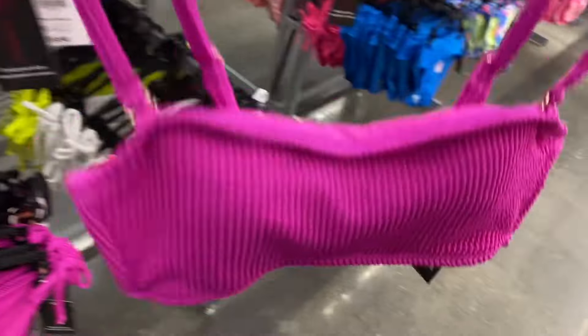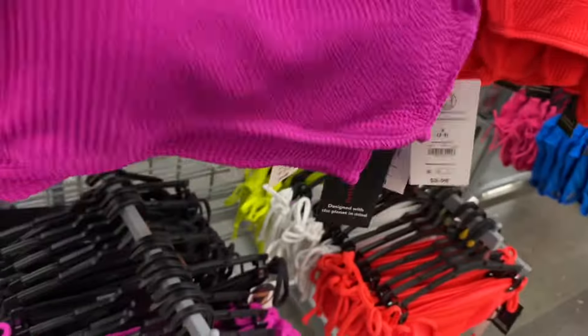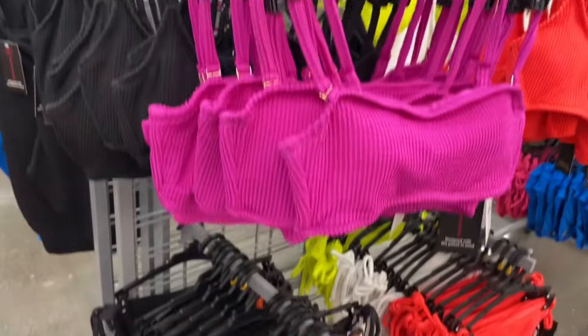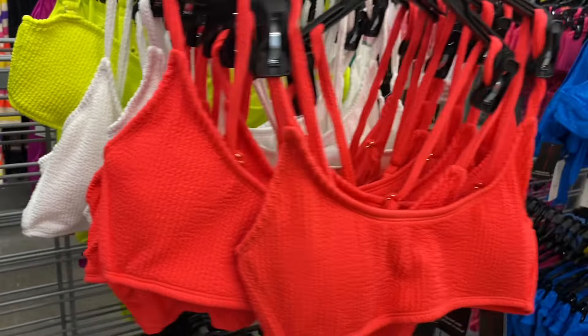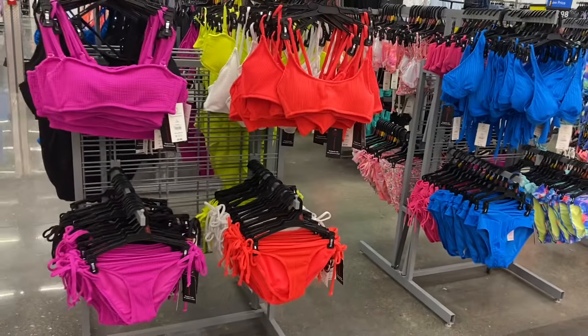It's $9.98, probably No Boundaries, extra small to 3XL, and it is ribbed. Here are the bottoms that go with it. You can also get it in black, or they have it in neon yellow, white, and this coral color.